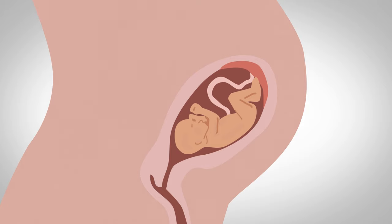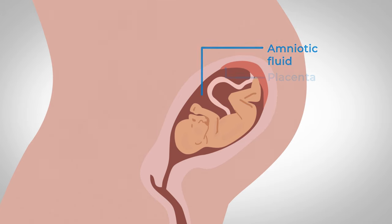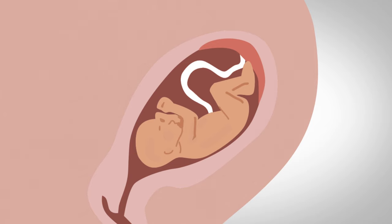Your baby's eyes are still closed and its ears are forming. Here you can see the baby, the umbilical cord, the placenta and the amniotic fluid. The umbilical cord connects your baby to the placenta. This is how your baby gets oxygen and nutrients and how waste such as urine is removed.